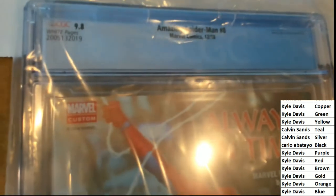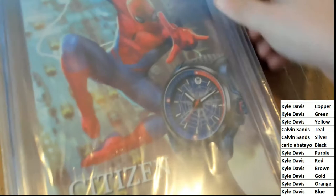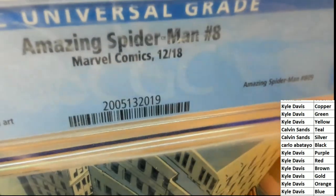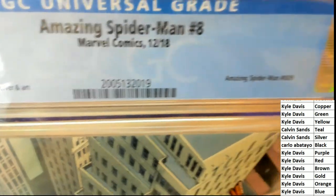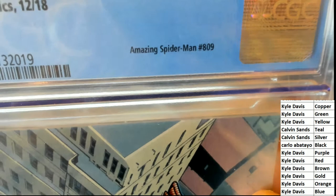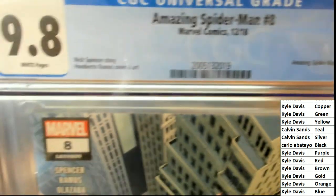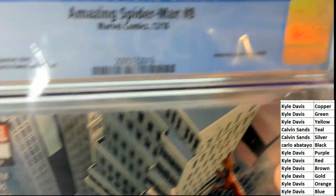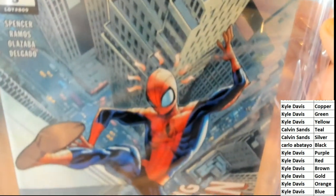Amazing Spider-Man number eight, 9.8 grade. That was the wrong side of it — okay, so this is the front of it right here. Let's see what exactly we're looking at — Marvel Comics, 9.8. Now you can see the artwork.